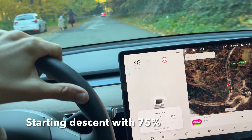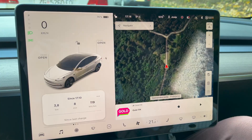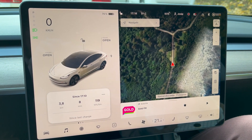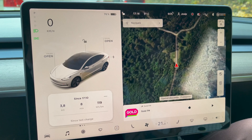So now we should be starting to begin our descent down. Just an update — we stopped because there's a nice sightseeing view here. Consumption has started to drop nicely, but we'll continue our trip after this.